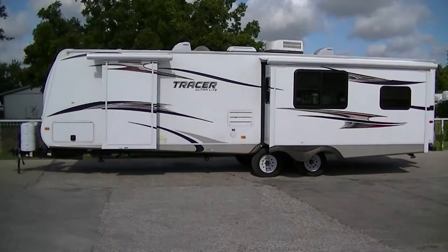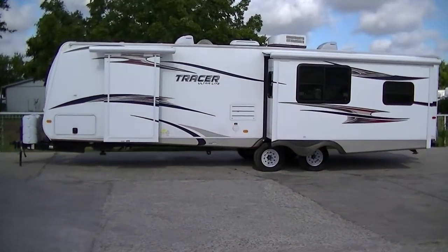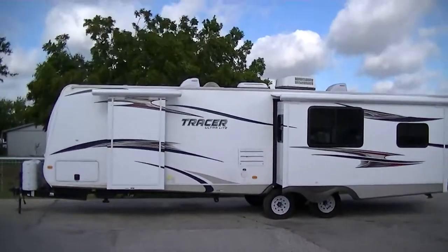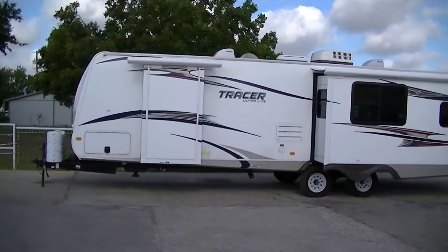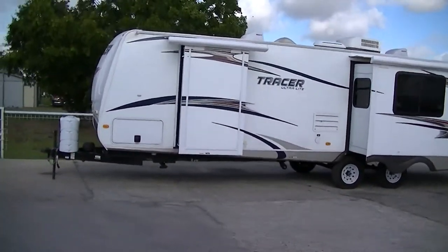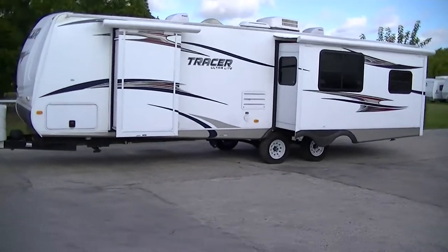Howdy, this is Bob Barker, your RV guy extraordinaire. I'm out here at Budget RVs of Texas this morning to give you an exclusive tour of the Tracer Ultralight 34-foot half-ton towable bumper pull travel trailer.